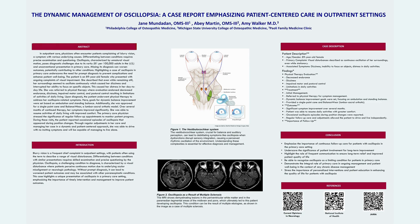This case report highlights the importance of precise examination and questioning and focuses on oscillopsia. Oscillopsia is defined as unnatural vision motion perception, and it is actually very rare — about 81 cases per 100,000 adults in the United States. Oscillopsia is a diagnostic challenge; it's often missed because it's an unconventional presentation in primary care settings.